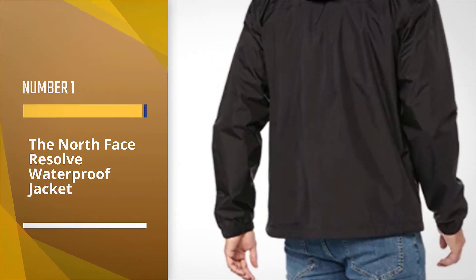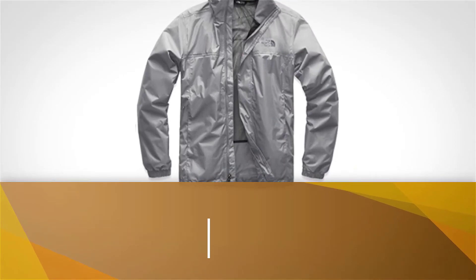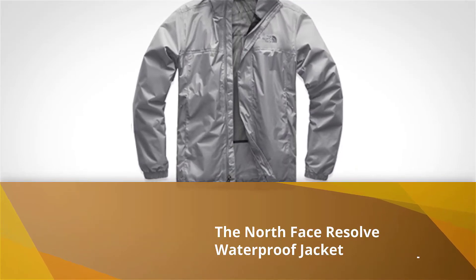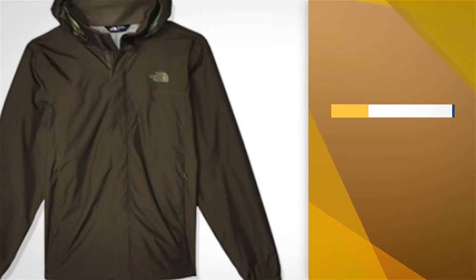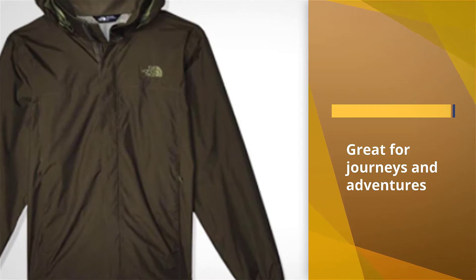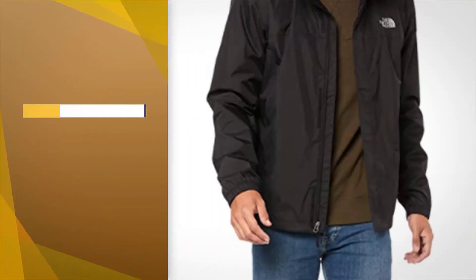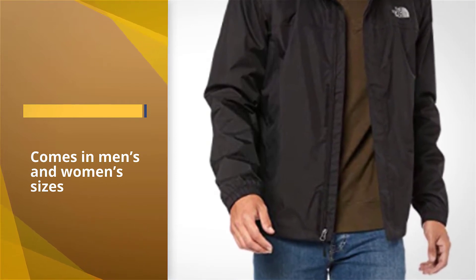Number 1. Most Popular. The North Face Resolve Waterproof Jacket. If you're looking for a lightweight waterproof jacket for all your journeys and adventures, take a look at the North Face Resolve Waterproof Jacket. This jacket comes in both men's and women's sizes and has tons of features hikers and adventurers want. The shell, made of DryVent 2L fabric, is a two-layer waterproof, breathable material.